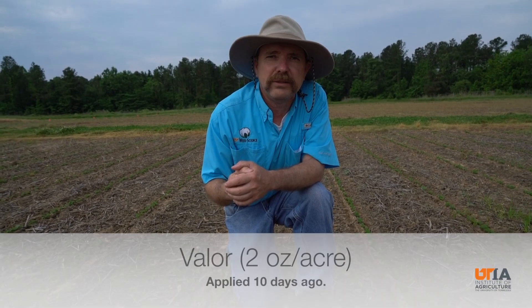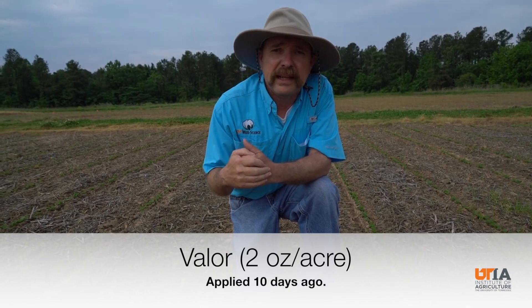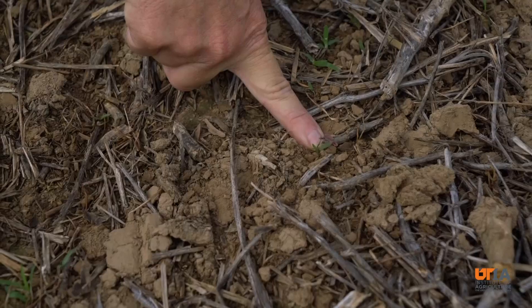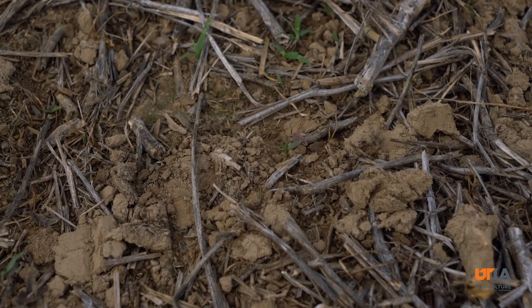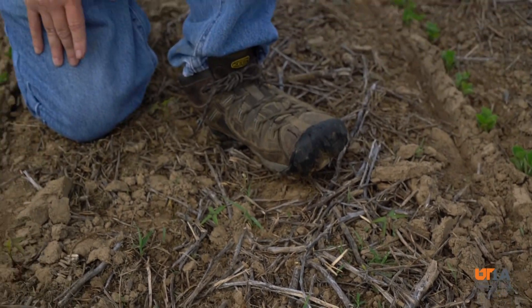We have a good example here — a Valor application at 2 ounces per acre. It's been out around 10 days now, and you can see we've already got palmer amaranth that's starting to break through. This is not characteristic; we're used to Valor holding palmer amaranth for a good 21 days at 2 ounces. So this is a big change from what we've seen in the past.